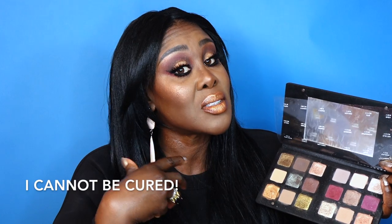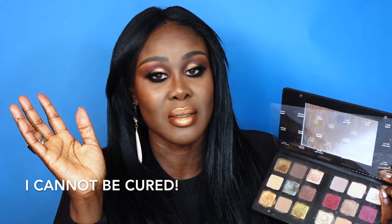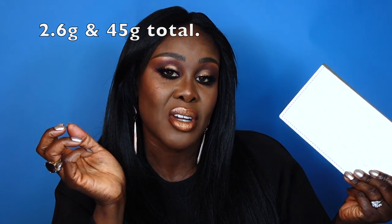So what do we have here — it is a biggie. When I say biggie, it's $169, it's £140. Ula was wonderful, he bought it for me — he knows I have issues. It's $169, you've got 18 pans. If you divide it by 18 it comes to $9.44 per pan. Each pan has 2.5 grams, and the entire palette is 45 grams.